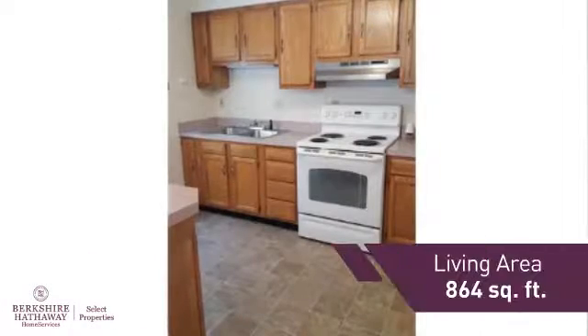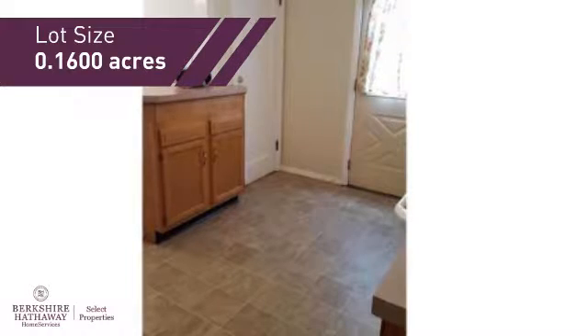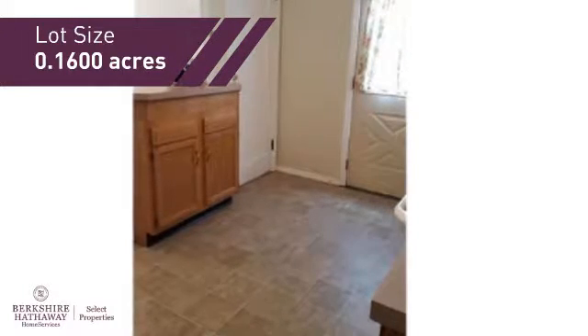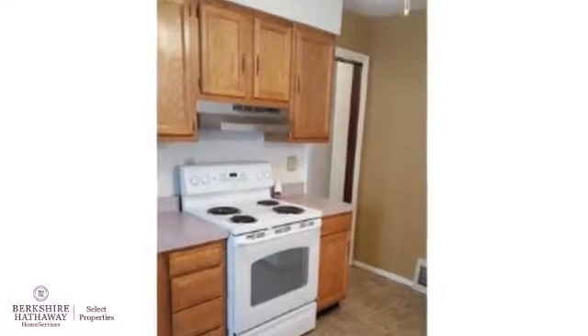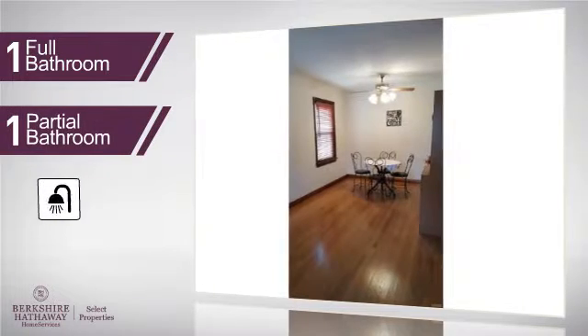Featuring over 800 square feet of space, this home gives you a spacious layout to play host or kick back and relax after a long day. Inside you'll find three bedrooms, so everyone has a private space to come home to, as well as one full bathroom and one partial bathroom.